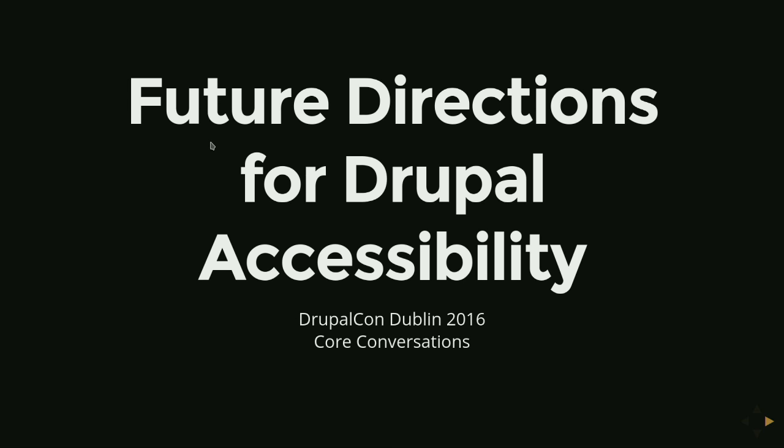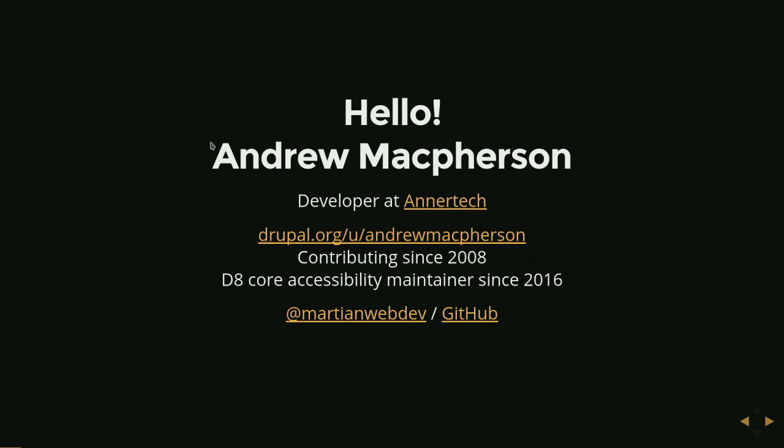Hi, welcome. Just to make sure you're in the right place, this is a core conversation about the future directions for Drupal Accessibility. I'm Andrew and I work at Anatech, who last night at the Irish Web Awards are the best digital agency in Ireland. We took four awards and we're going to be insufferable about it today.